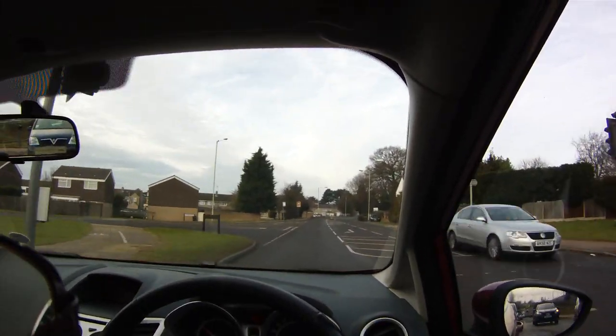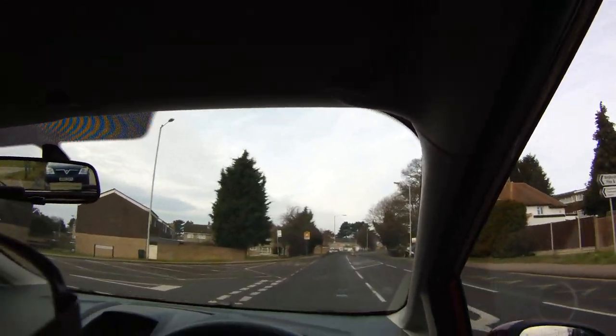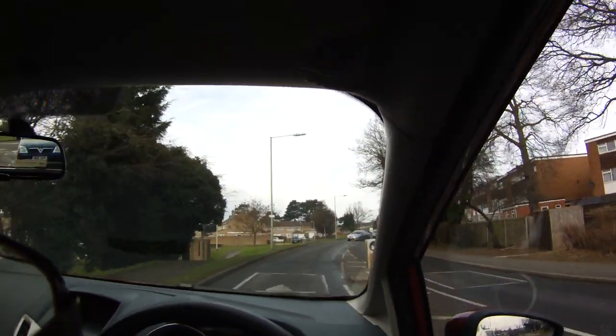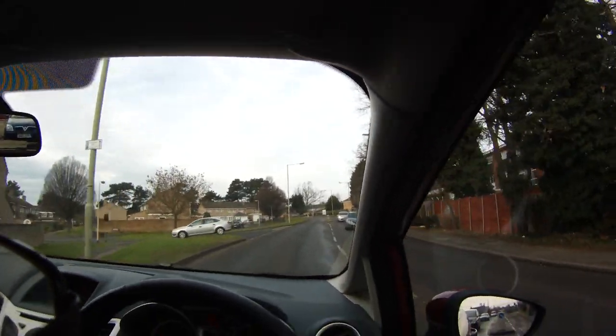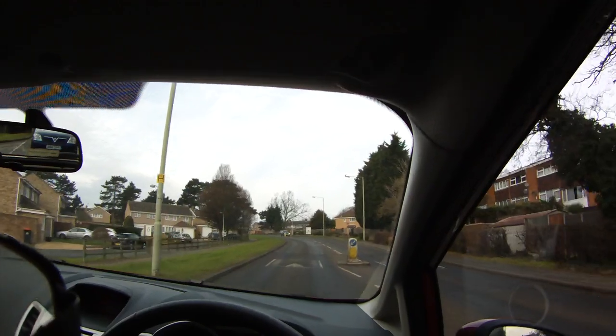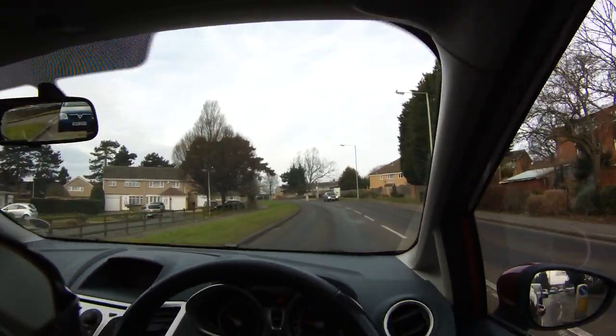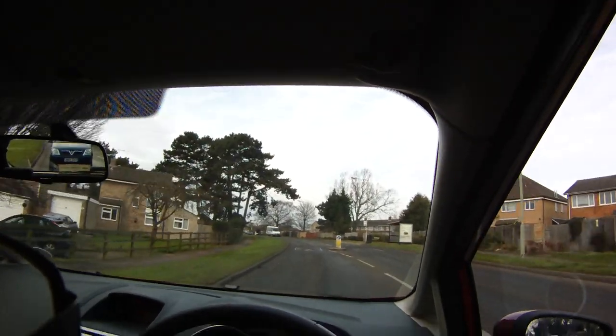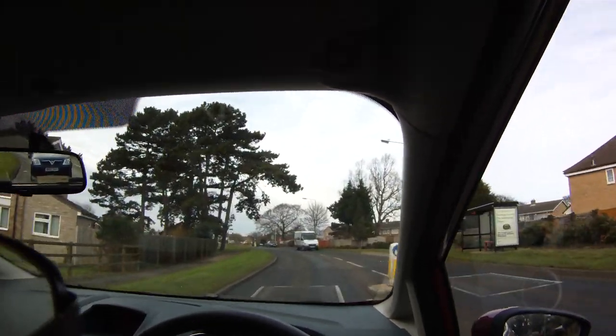We've got some different types of traffic calming here. We've got the road humps and the solid painted triangle in the centre, which usually means you can get your wheels either side of it. Unlike the ones where they've got two solid painted triangles, in which case you have to go over them quite slowly because they're steep.